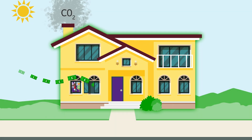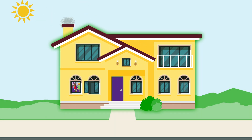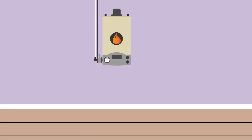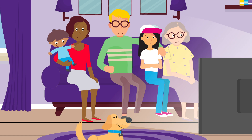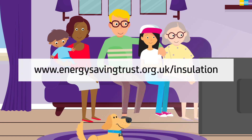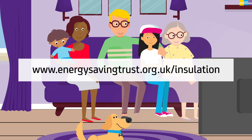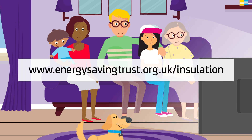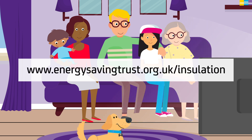It could save you money on your energy bills and reduce your carbon emissions, as your boiler won't have to work as hard to keep your house heated. Find out more about insulation on the Energy Saving Trust website: www.energysavingtrust.org.uk/insulation